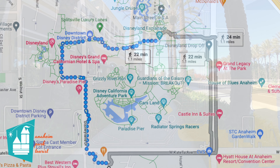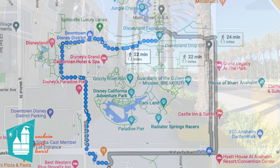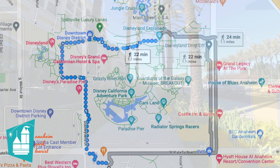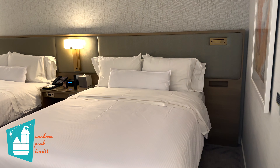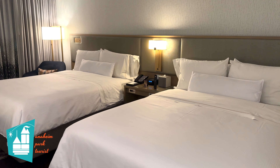The Westin is a 1.1 mile walk — or 1.8 kilometers — to the gates of Disneyland, and it takes about 22 minutes to walk through Downtown Disney. We paid for this room out of our own pocket. We booked a two-queen room here at the Westin, and we decided to go on the cheaper route and didn't get a view room.